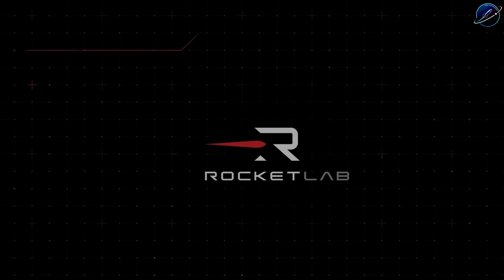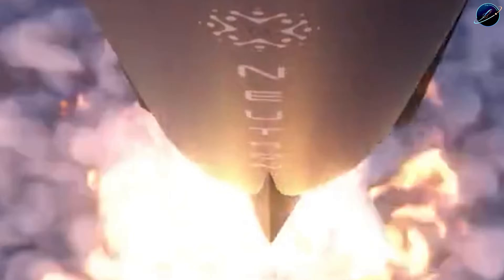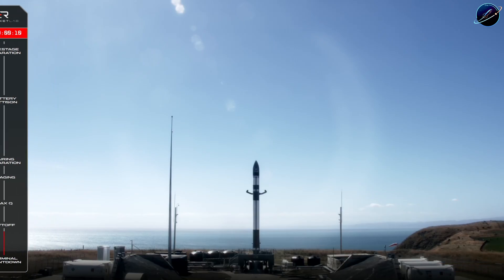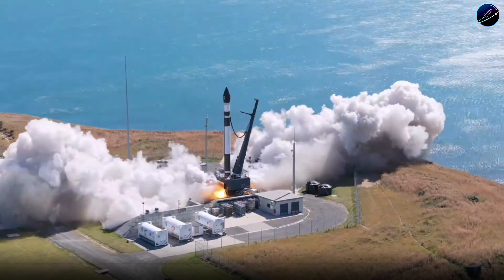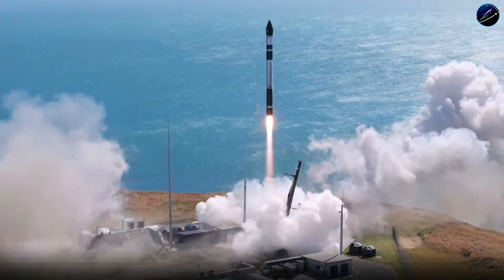Blue Origin has the resources. ULA has the heritage. But Rocket Lab has momentum. And in aerospace, momentum matters more than almost anything else. They're not promising what they'll build five years from now. They're rolling hardware to the pad right now. The qualification data is real. The test results are verified. The launch is months away, not years.